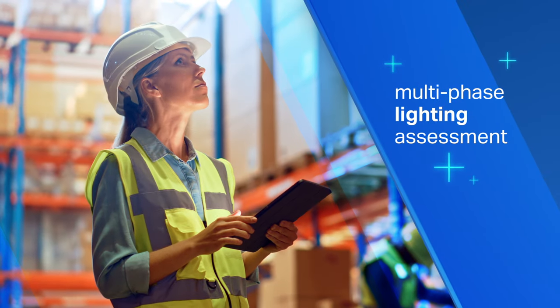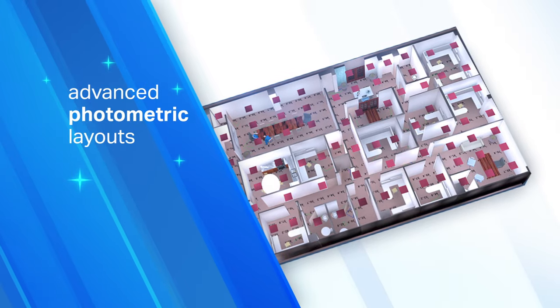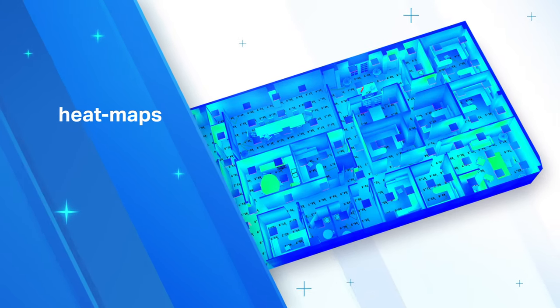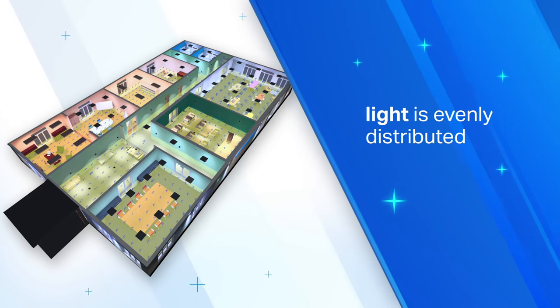Graybar's multi-phase lighting assessment collects information on your space and can even provide advanced photometric layouts and suggested heat maps to help you ensure that ample light is evenly distributed across your space.